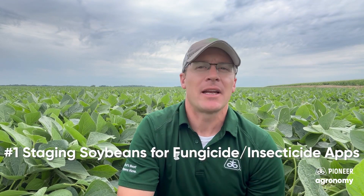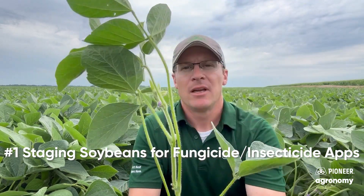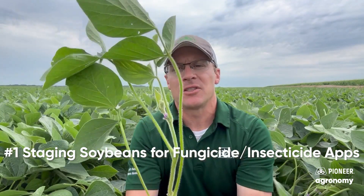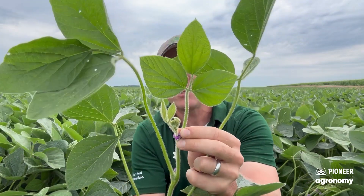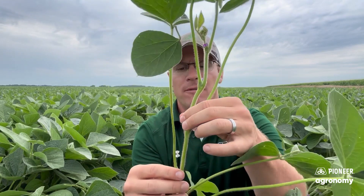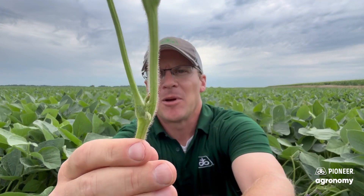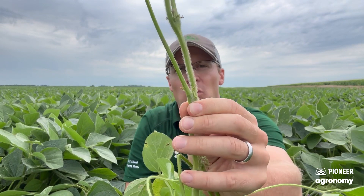Number one, we're talking about fungicide and insecticide applications and staging that for R3 timing, which is the best timing. As I look at soybeans for staging, I'm looking at the top trifoliate that has leaves separated. I'm going to start counting down one, two, three, four, and I'm looking at the fourth node. I'm going to look around and see if I have three-sixteenths of an inch pod developed on that node or above. I just have aborted flowers so far — they may turn into pods, but there's no three-sixteenths of an inch pod there at that node. So I'm still at R2.